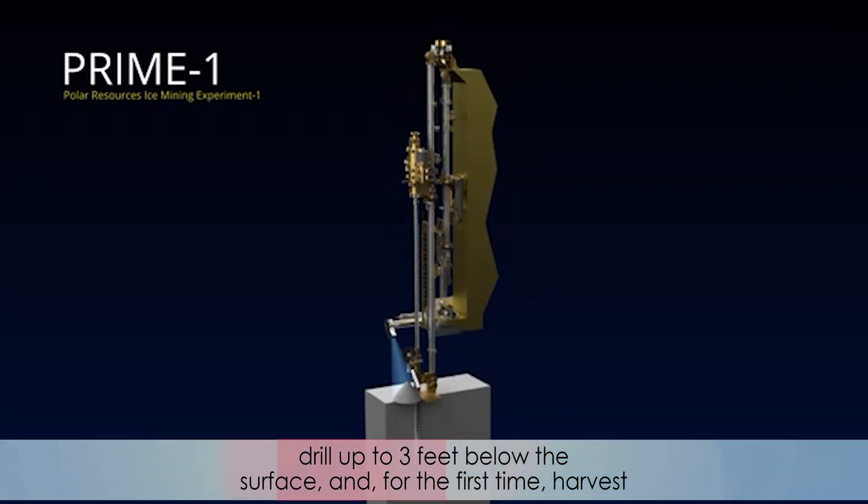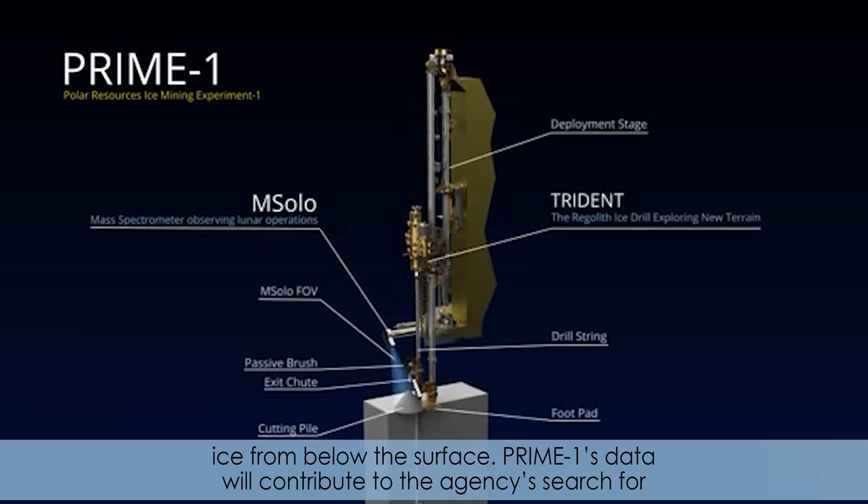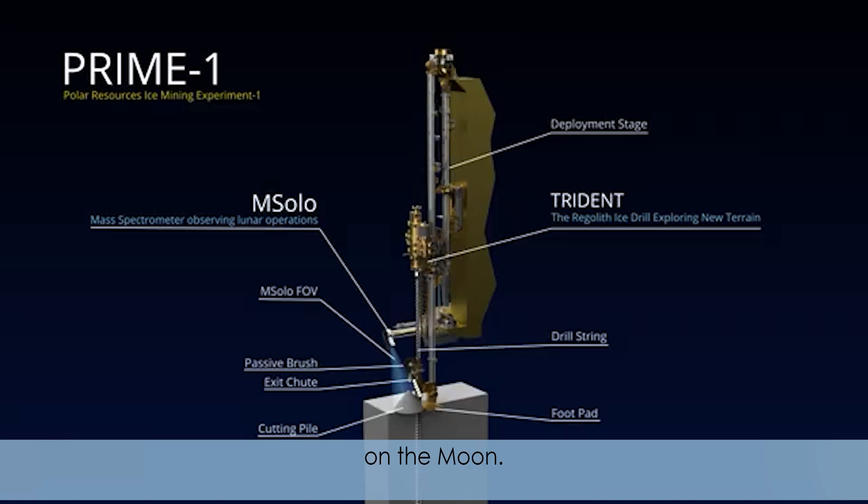PRIME-1 will drill up to three feet below the surface and, for the first time, harvest ice from below the surface. PRIME-1's data will contribute to the agency's search for water at the moon's south pole. This is the fifth CLPS award for landing on the moon.